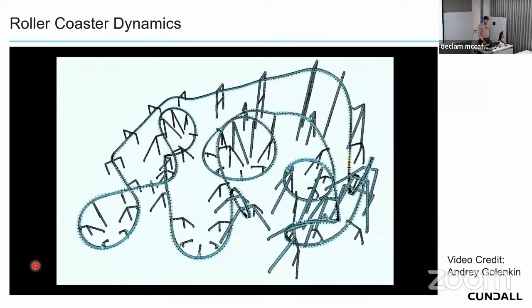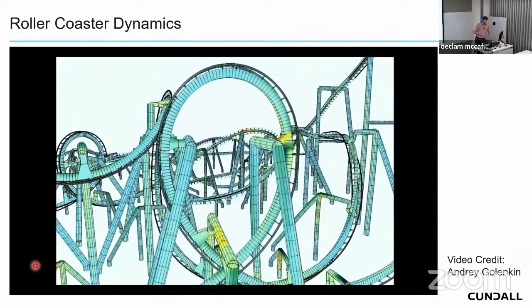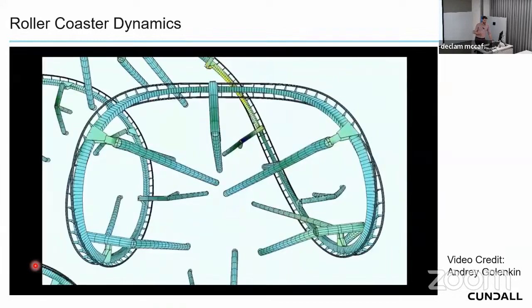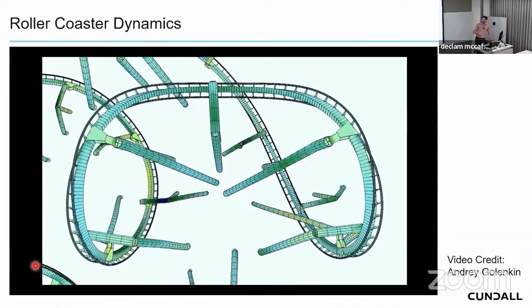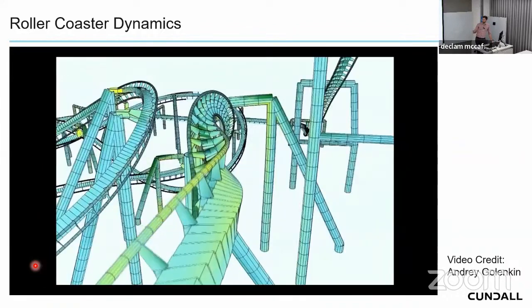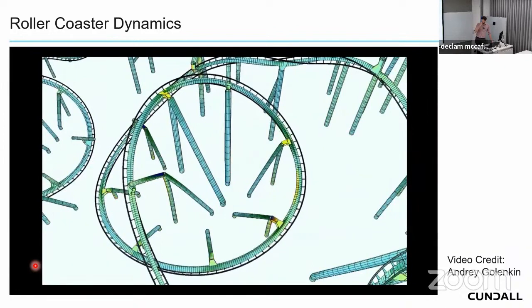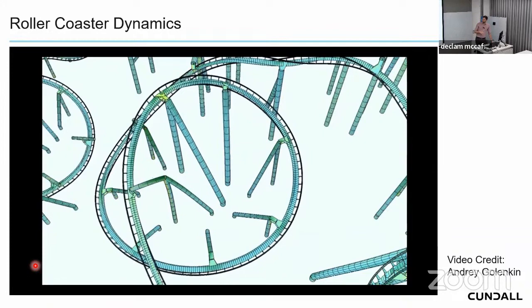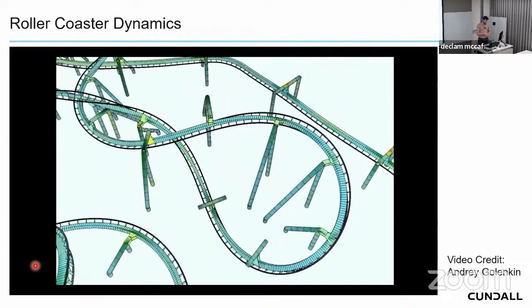Here's a video — not our coaster, but a publicly available Sofistik model — showing a train moving around a track with stresses growing and shrinking as it moves, and significant displacement of the supports. This illustrates what we were trying to convert from dynamic analysis into a static model suitable for ETABS.